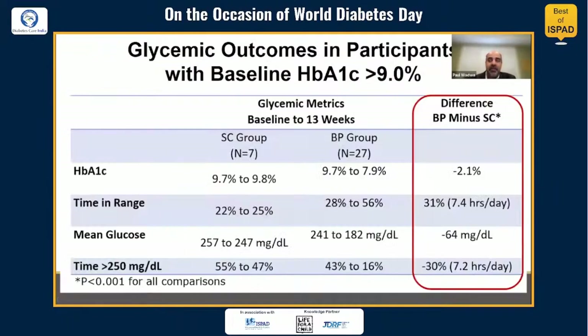Looking at the subset of participants with starting baseline A1Cs over 9% — 27 participants in the bionic pancreas group and only 7 in standard care — there were really dramatic differences in A1C, time in range, mean glucose, and time with hyperglycemia over 250 mg/dL. The difference in time over 250 mg/dL was about 7 hours per day, which is quite dramatic.